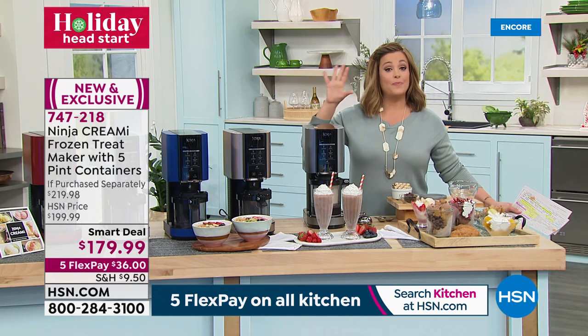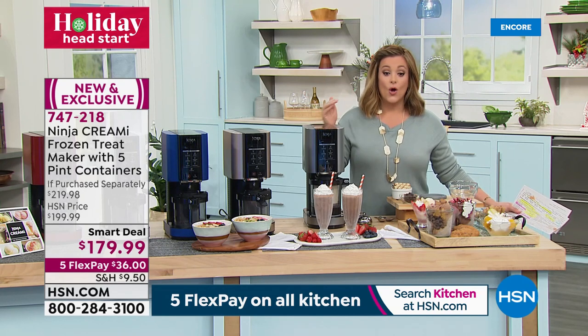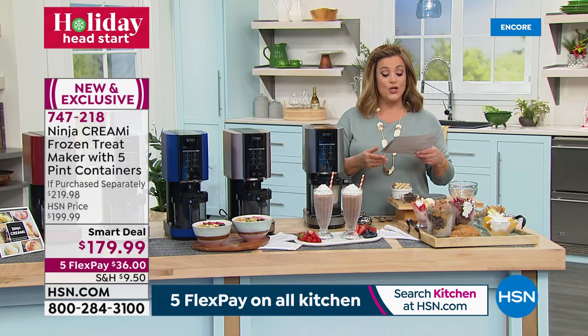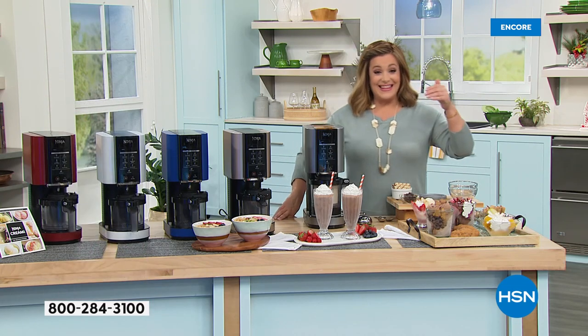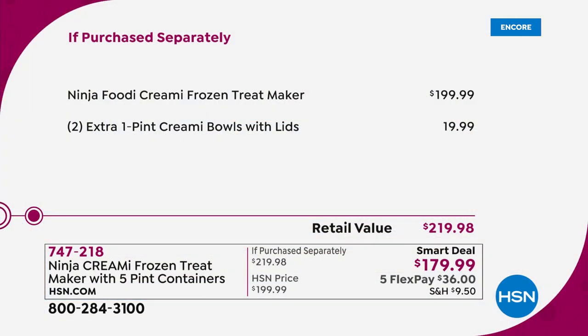This is an exclusive configuration available only at HSN — you get five pint bowls, nowhere else offers all five. Recipes are included. This machine launched in September and retailers cannot keep it in stock — it's been one of the number one selling holiday giftables. It goes for $200 in retail.